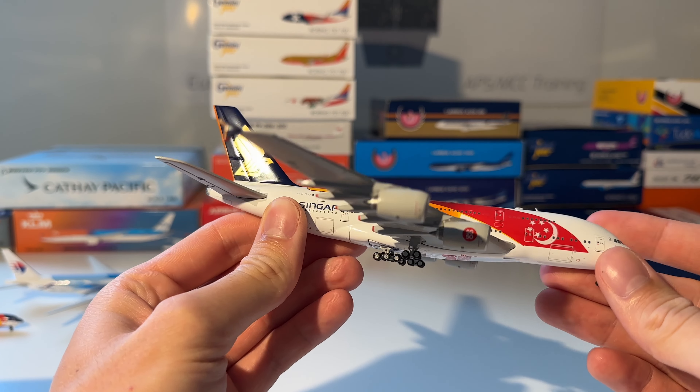Next up is this Gemini Jets Qatar Airways Airbus A350-1000. Here you can see the aircraft out of the box — I really like the Airbus A350-1000. I've got another one that I showed previously in this collection.